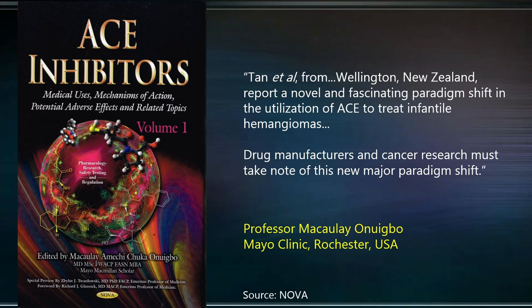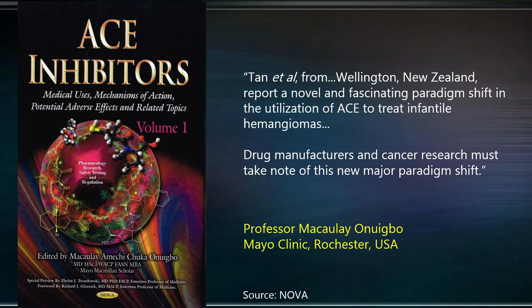After we published our work on the results of this study, we were invited to contribute a chapter to a two-volume book on ACE inhibitors. When I opened the book, the editor had this to say: "Tan and colleagues in Wellington, New Zealand, report a novel and fascinating paradigm shift in the utilization of ACE in the treatment of hemangioma." He went on to say drug manufacturers and cancer research must take note of this new major paradigm shift.